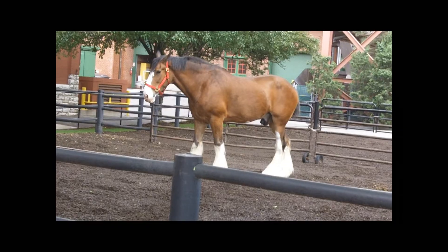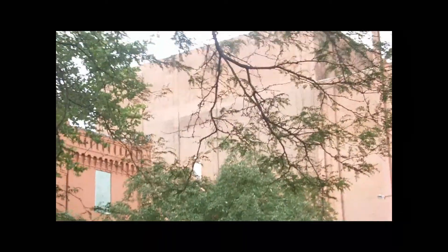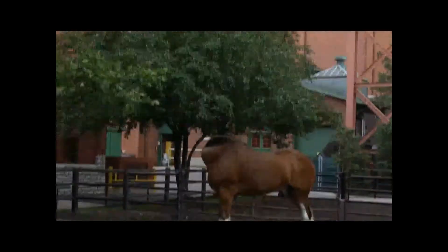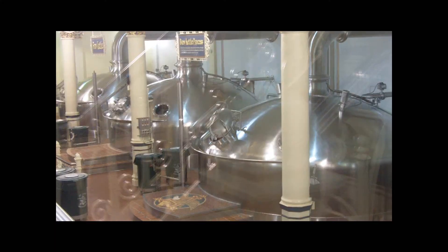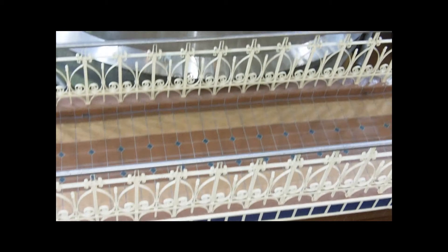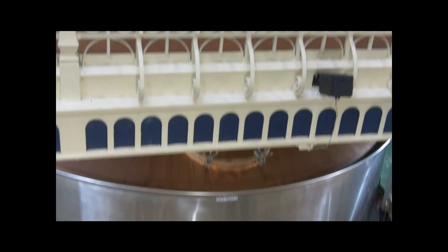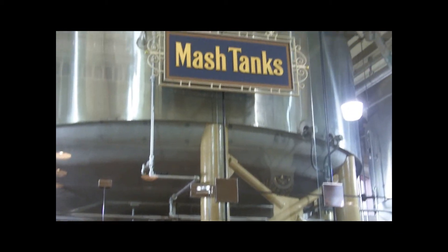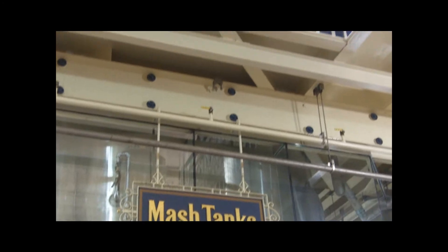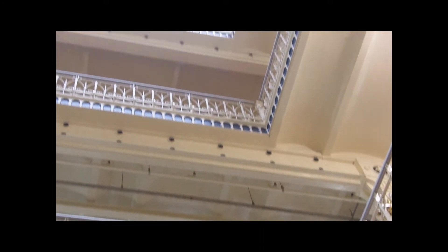Next I'd like to direct everyone's attention above you to those pipe ridges. We'll see these pipe ridges throughout our tour today. These insulated pipes carry cold beer throughout the building during the brewing process.